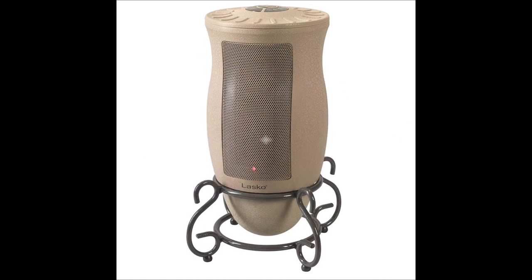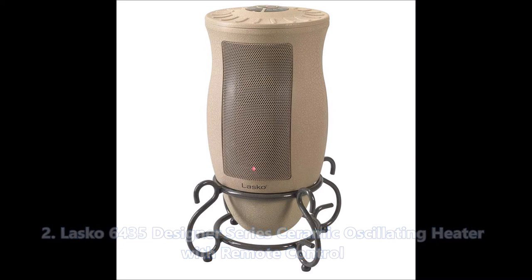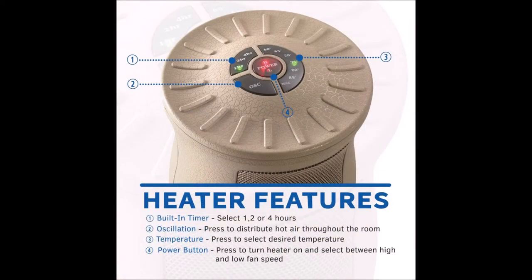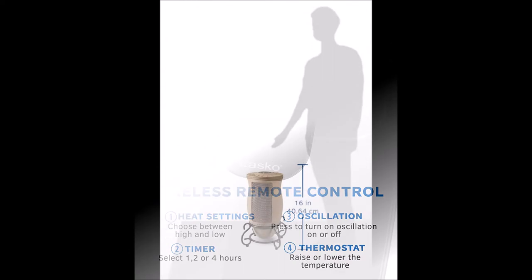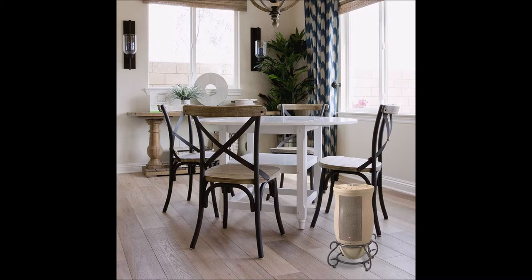Number two: the Lasko 6435 designer series ceramic oscillating heater with remote control. Ascending to the silver metal tier, this heater from Lasko is also made with taste. Lasko actually advertises how this ceramic heater can blend in with home decor, and I must agree — this looks like a piece straight out of a furniture catalog. Looking at the stats, nothing really differentiates this heater from competitors in terms of fan settings, timers, and wattage — however, this is the first heater on this video to feature a portable remote, which I think is innovative and an essential part of the home of the future. It's this futuristic thinking combined with a classic decor look that lands the Lasko at number two.